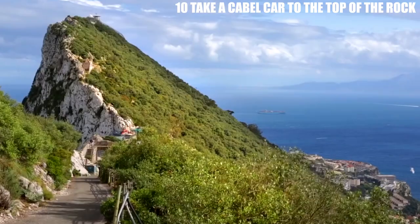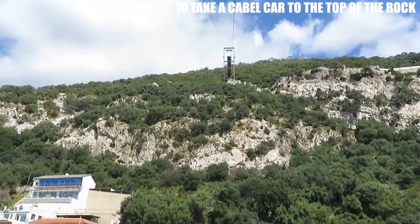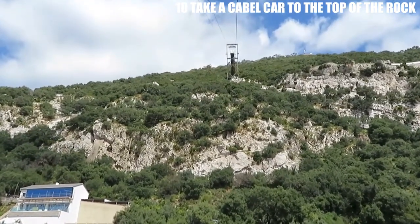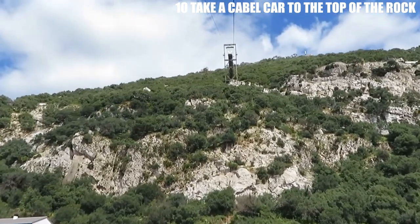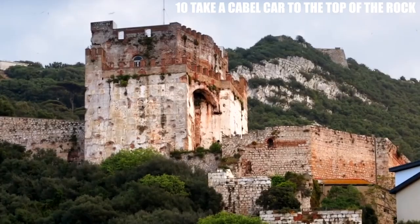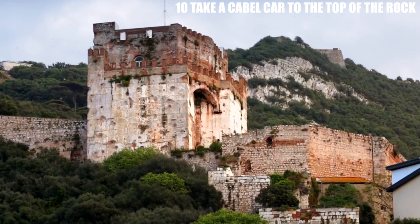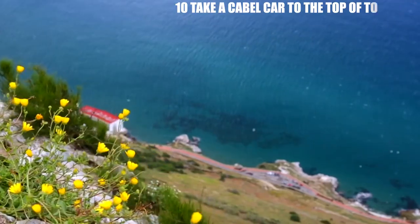Gibraltar's top of the Rock is not just a scenic spot — it's also a historical site that played an important role in Gibraltar's past. The fortifications at the top were built by the British during the 18th and 19th centuries to defend Gibraltar from invading forces. The Upper Rock Nature Reserve, which includes the top of the Rock, is home to over 500 different plant species and is a popular destination for nature enthusiasts.